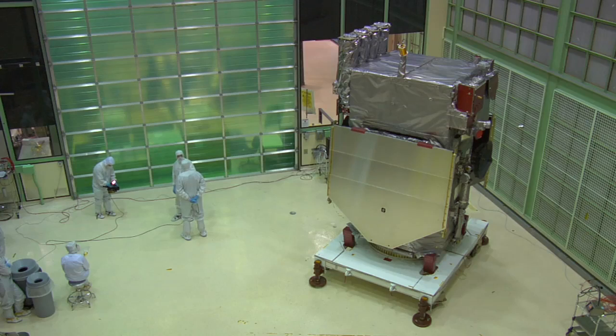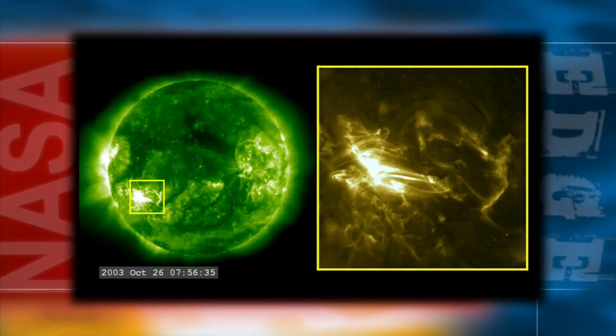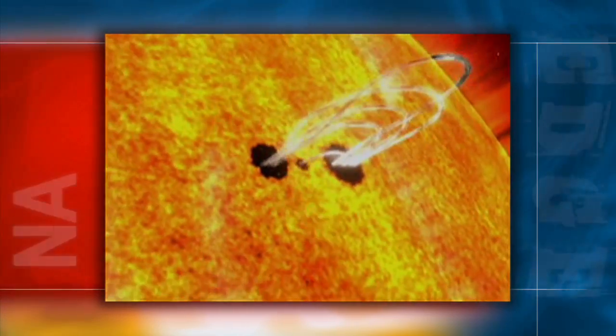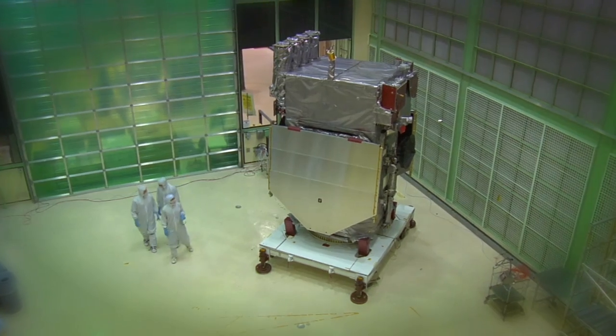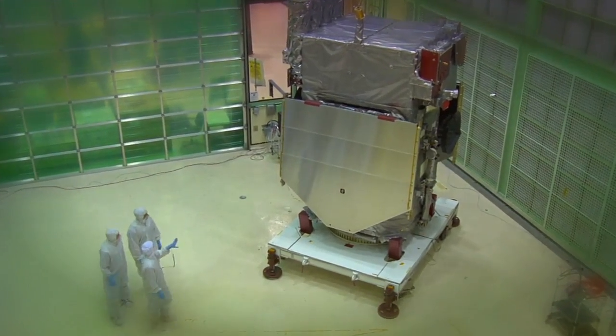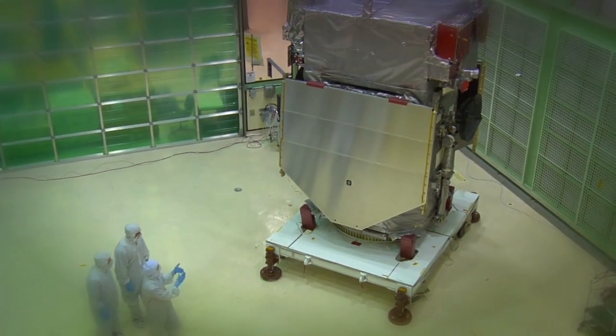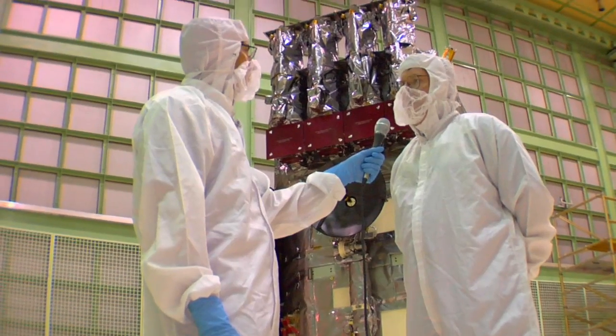We're going to combine this with data from SOHO and ACE and try to get a better understanding of the charged particles coming from the sun, the UV, the X-rays. We're right now in a period of time where there's not a whole lot of sunspot activity. In fact, we've gone almost 100 days without any significant sunspots, and the last time that happened was before the 50s. We're hoping to understand as sunspot activity increases over the next 7 to 10 years how that affects the way the sun dissipates energy to the Earth.